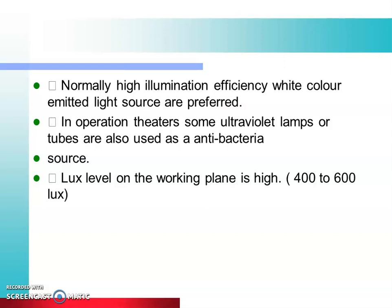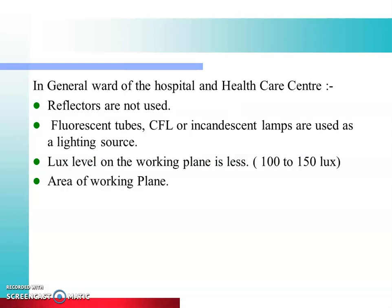The lux level on the working plane in an operation theater is high, since precise work is performed there. In general wards, reflectors are not used to concentrate light. Fluorescent tubes, CFLs, and incandescent lamps are used as lighting sources in general wards, and the lux level on the working plane is lower than in operation theaters.